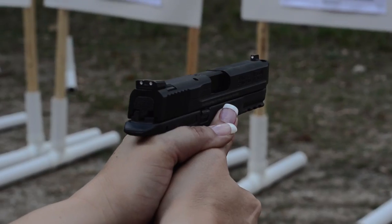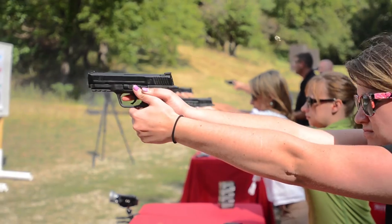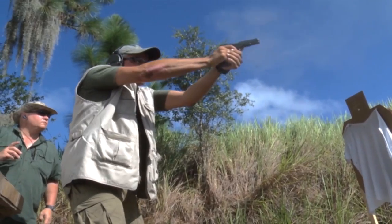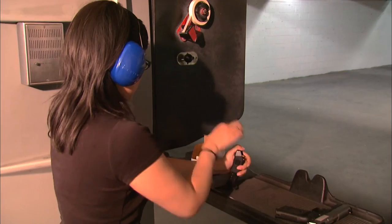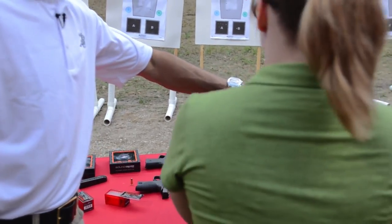With so many ammunition choices on the market, new shooters and gun owners are apprehensive about selecting appropriate rounds for their handguns. Winchester has simplified ammunition selection and provided sales personnel with a product line that's straightforward for the customer to understand.